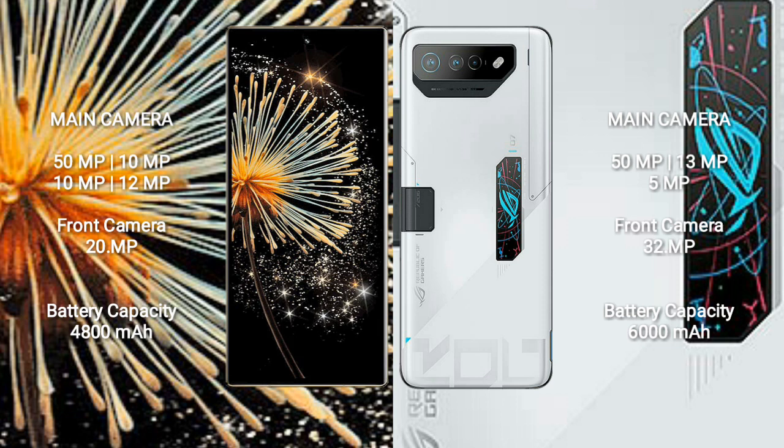Asus ROG Phone 7 Ultimate features a triple rear camera setup: 50MP, 13MP, and 5MP, with a 32MP front camera.